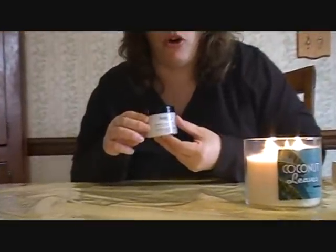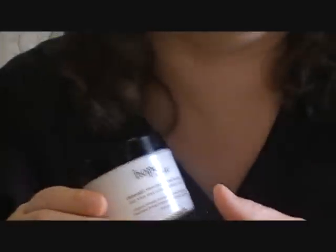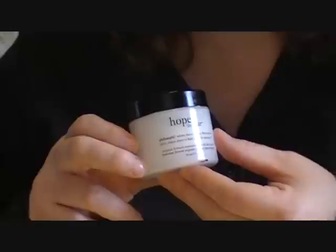Next is also by Philosophy, their moisturizer, Hope in a Jar. I can't be without this either. This is wonderful. This is the best I've ever found, and I've been using it for about 10 years now, and I love it. It's Hope in a Jar by Philosophy.